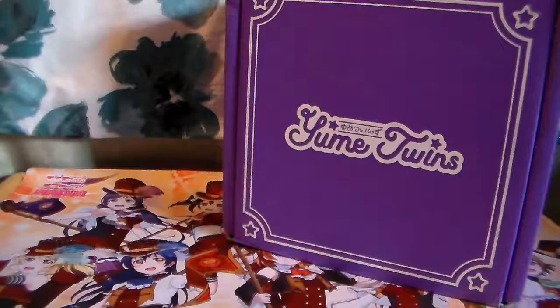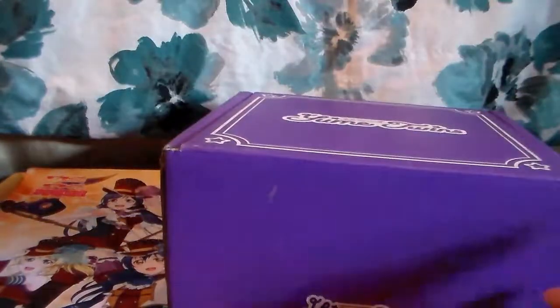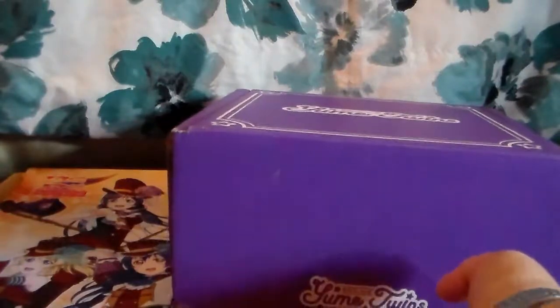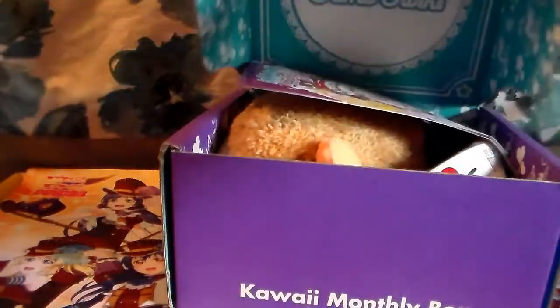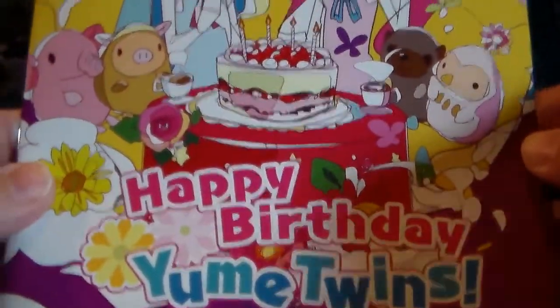Hey guys, I am back with another unboxing. This time I've got my Yumi Twins box for the month of June 2017. Just like normal, I will put the website and the price points down below for anyone who is interested. Let's just get going — I think this is like happy birthday themed, like their one year anniversary or something. So yes, this is June 2017 and it says 'Happy Birthday Yumi Twins.'